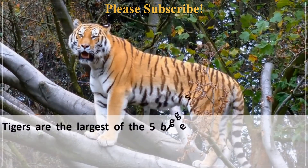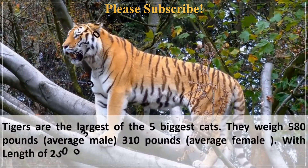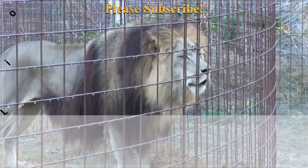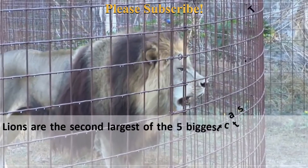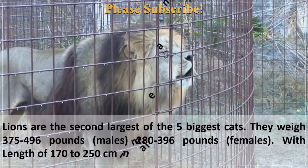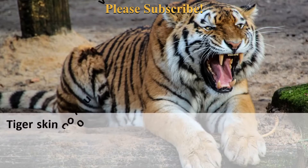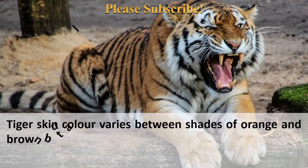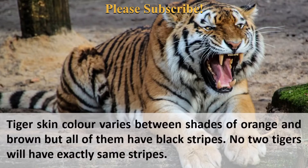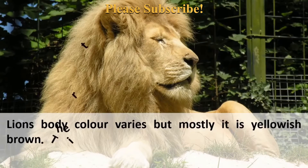Tigers are the largest of the 5 biggest cats, weighing 580 pounds on average for males and 310 pounds for females, with a length of 250 to 390 cm in males and 200 to 275 cm in females. Lions are the second largest of the 5 biggest cats, weighing 375 to 496 pounds in males and 280 to 396 pounds in females, with a length of 170 to 250 cm in males and 140 to 175 cm in females. Tiger skin color varies between shades of orange and brown, and all tigers have black stripes — no two tigers have exactly the same stripes. Lions' body color varies but is mostly yellowish-brown, with a furry tail, and male lions have a mane that gives them a majestic look.